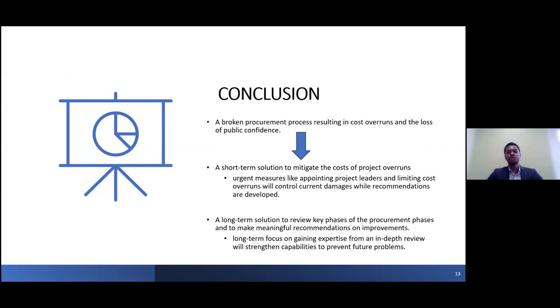Today, it is indisputable that our procurement process is deficient. This causes cost overruns and erodes public confidence in our capacity to manage public funds effectively. It is important to act quickly. In conclusion, we must act decisively to remedy our shortcomings in terms of procurement and contract management. By taking measures both short and long term, we can rebuild public trust, ensure more efficient management of public funds, and guarantee the success of our future projects, whether in our department or in the Government of Canada in general. Thank you very much for your attention.